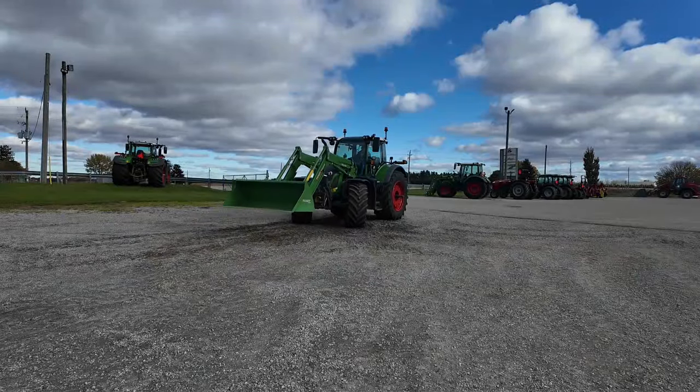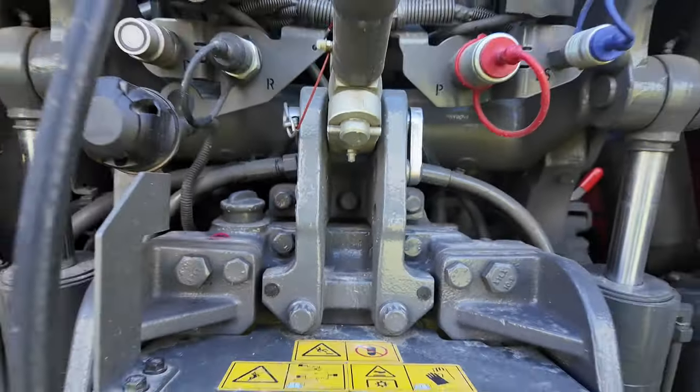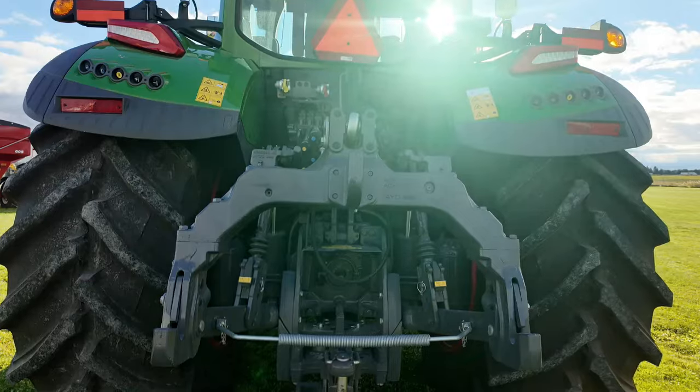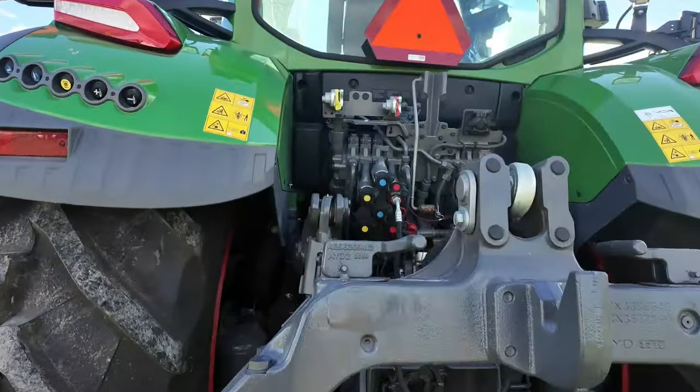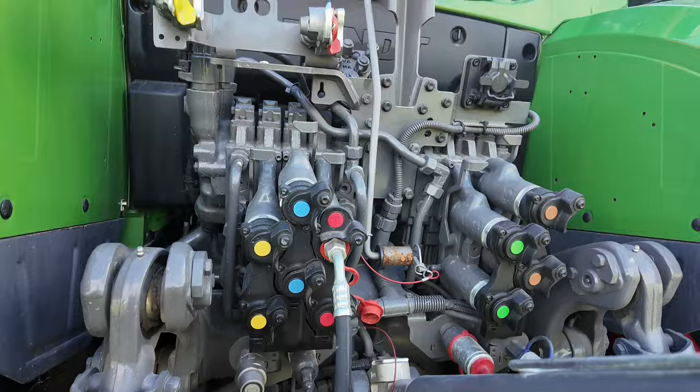The new hydraulic system allows for up to 68 gallons per minute with a separate oil reservoir from the transmission oil. It is cooled separately, ensuring that oil from the implement does not impact the transmission through heat or contamination.